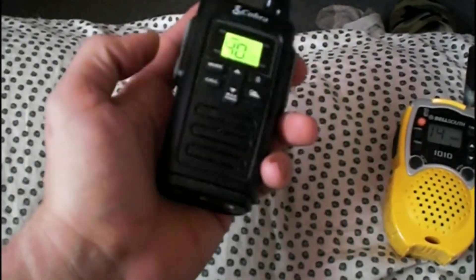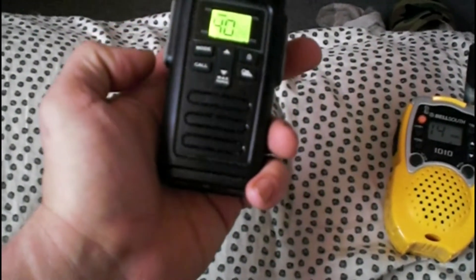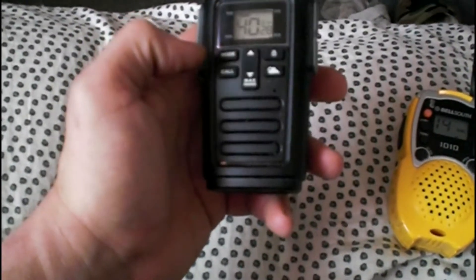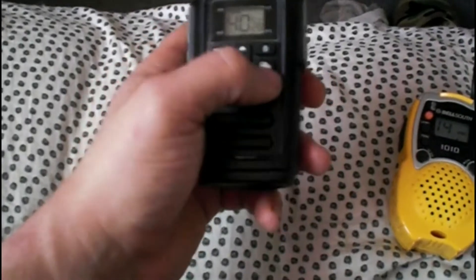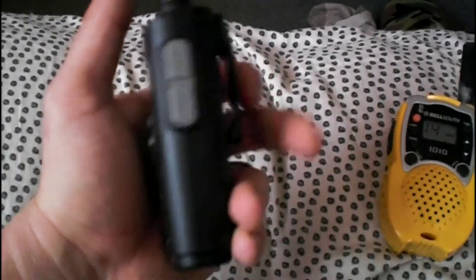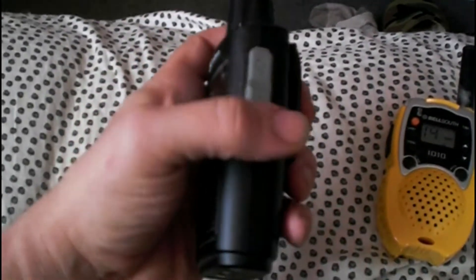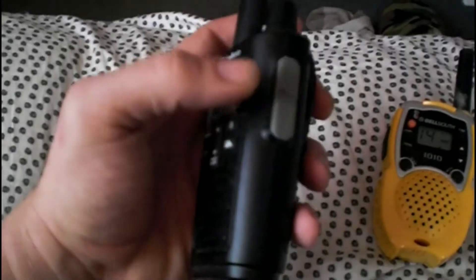This one has actually a lot of nice features. It's got a light on the bottom that can do an SOS light — if you hold it down, it'll do it. You go into the mode, you can change the channel. It's even got a weather radio band on it. This particular model does a mini USB charge, and it has rechargeable batteries that came with it.